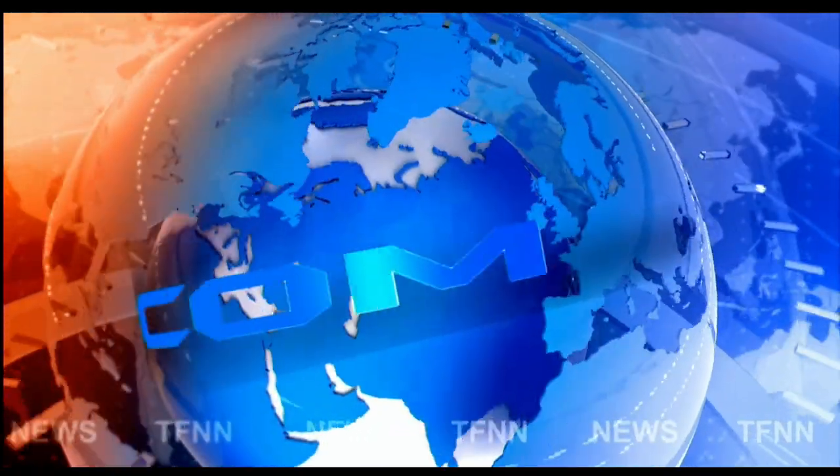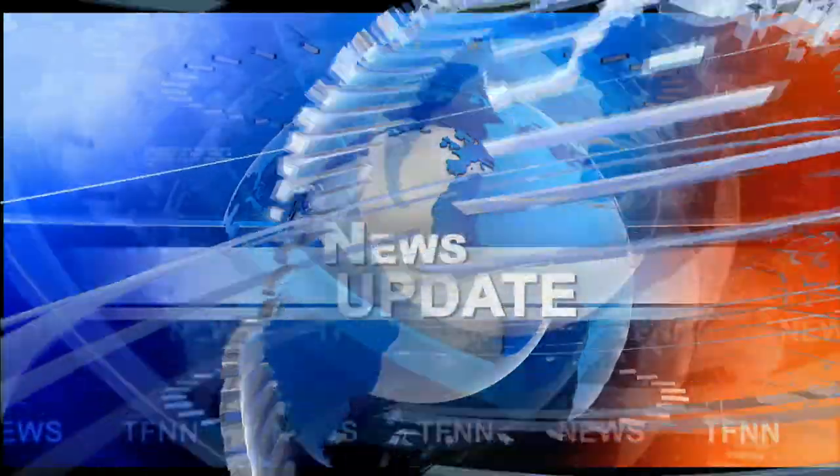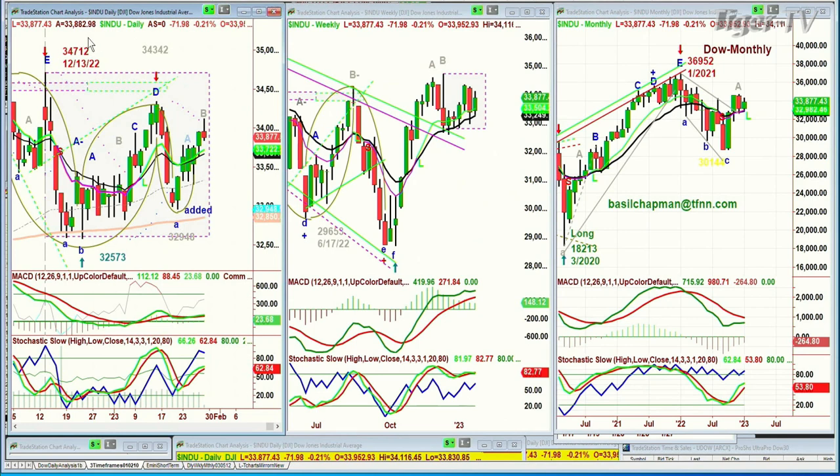TFNN headline news update. Good morning everyone, this is the 11 o'clock Tiger Financial News Network market update. The Dow is down 83 — it was up earlier, running all the way to 34,111. We're looking at it trading right now at 33,880, quite a bit of a near-term pullback.